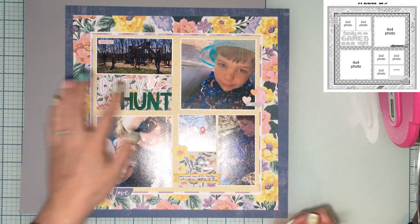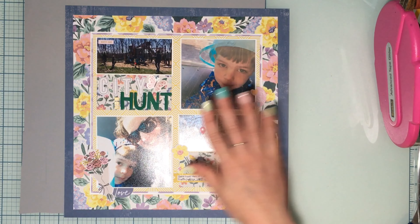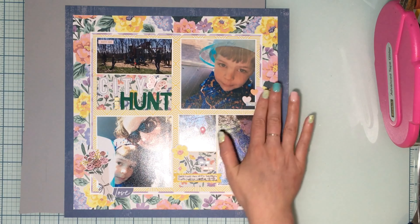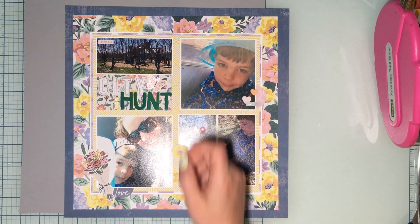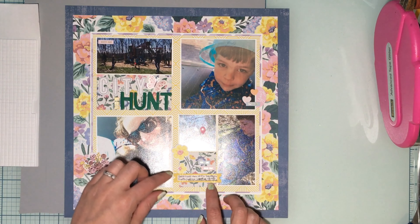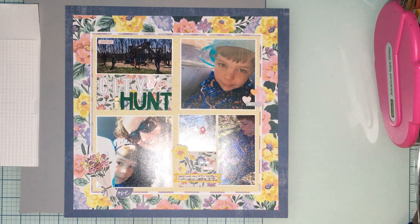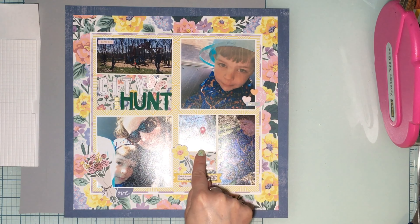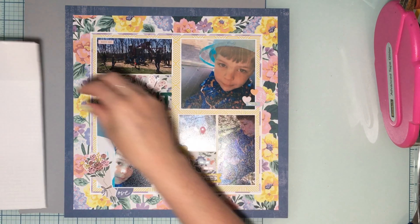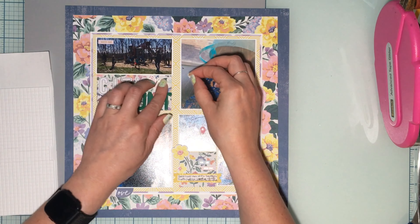I'll use up some of these alphas that are just hanging out. I'll get 'city hunt' glued down and then start embellishing — that's what I like about grids, they come together really fast once you get it figured out, and then it's just about embellishing and having fun. Got those glued down, added 'egg' in gold tile letters, and grabbed some word stickers and embellishments from the sticker sheets.